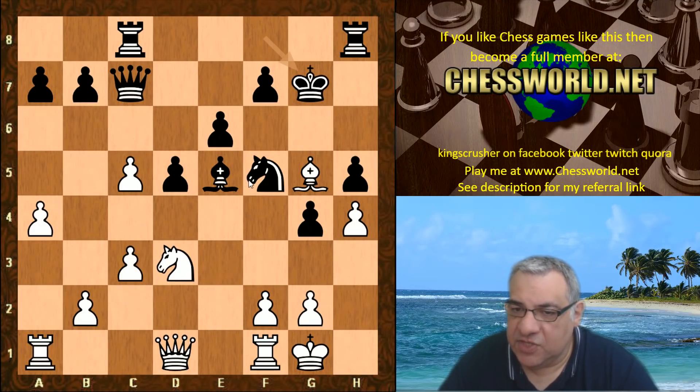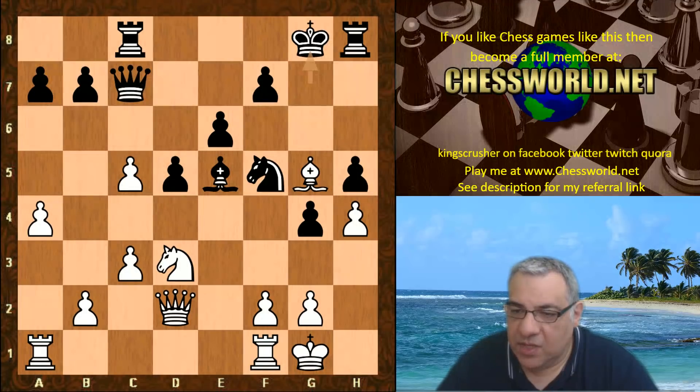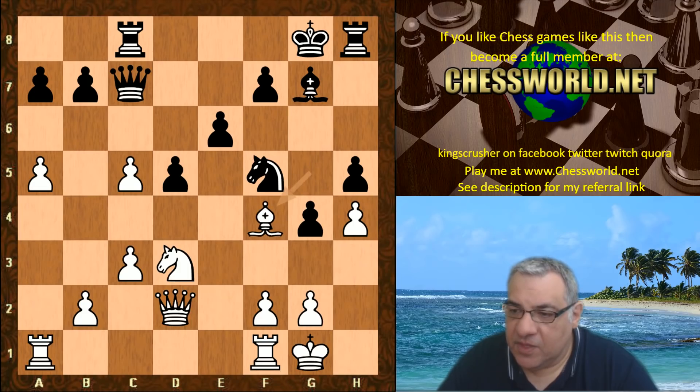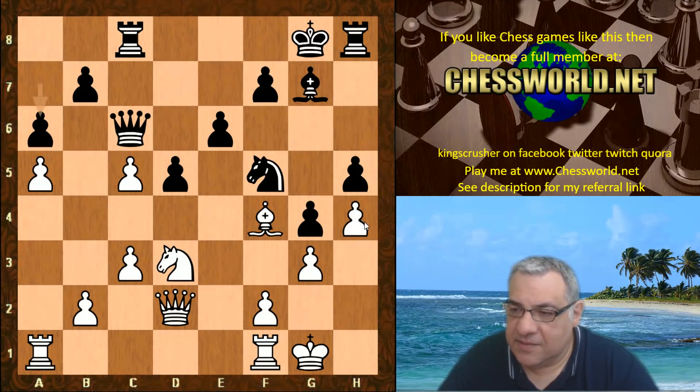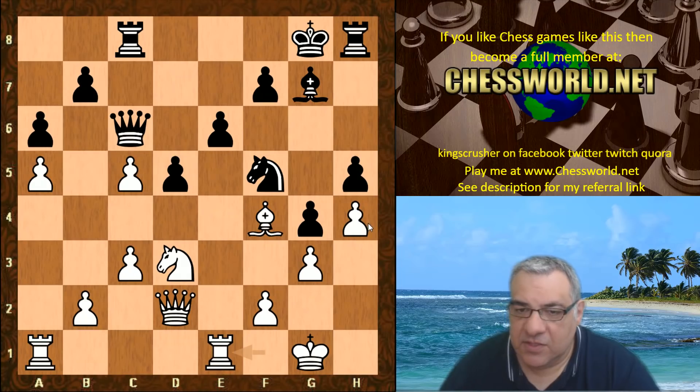Here, if Rook takes c5, this can be punished with Bishop takes f5 and then Knight d3, forking the rook and bishop with a big advantage. So Queen c7, and now Bishop takes f5, knight takes. On e takes, this looks structurally dreadful, and after Knight d3, knight takes, this is going to be very pleasant for white. So Knight takes f5, keeping the structure intact. Knight d3, stopping black taking that pawn, putting pressure on the bishop. The king goes to g7.